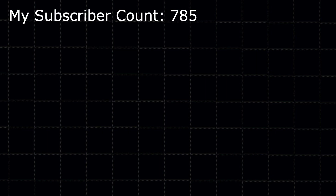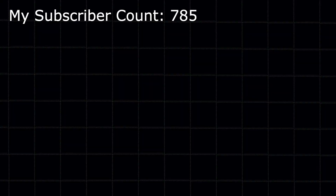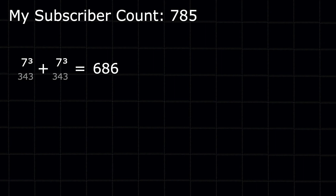When I am writing and recording this video, that's pretty cool — it has 785 subscribers. I'm hoping by the time you see this, that number has gone up. Can we make 785 using nine cubes or less? Well, sure we can. 7 cubed is 343. 343 plus 343 is 686, plus 5 cubed or 125 is 811. And that's just 3 cubes — we have lots to work with here.